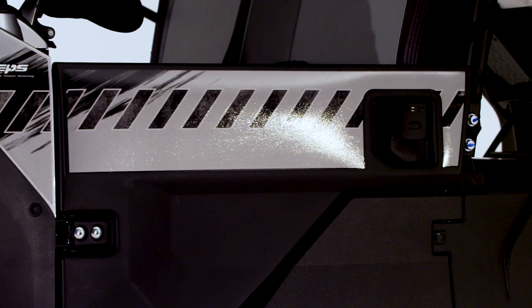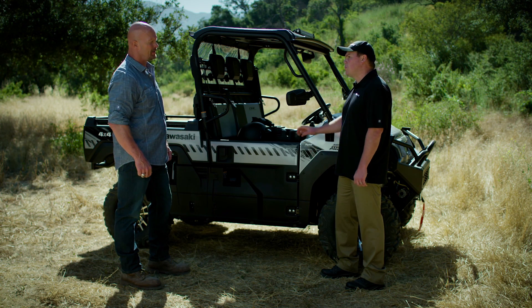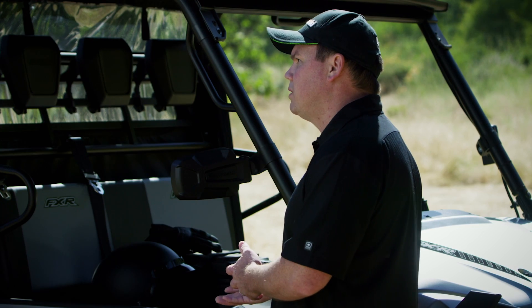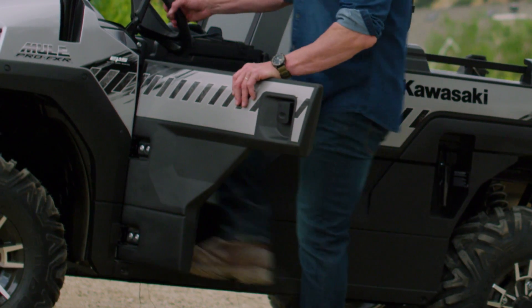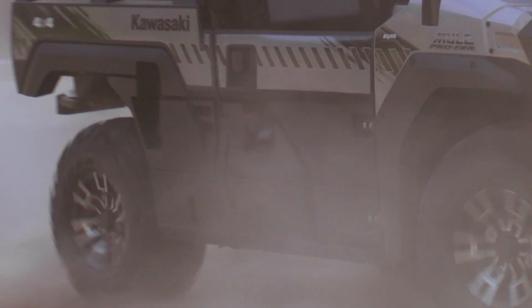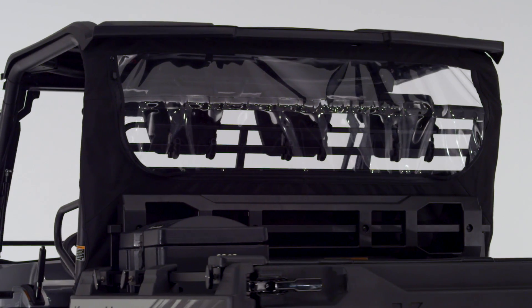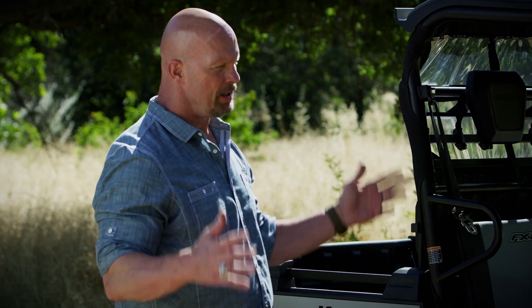I really like these doors versus some of the nets I see on other side-by-sides. The Mule Pro FXR has integrated doors, unlike some of the other side-by-sides out there — it's easy in and out, and also reduces exposure to the elements. A couple other comfort features worth pointing out are a functional cargo screen as well as a composite sun top for added coverage.